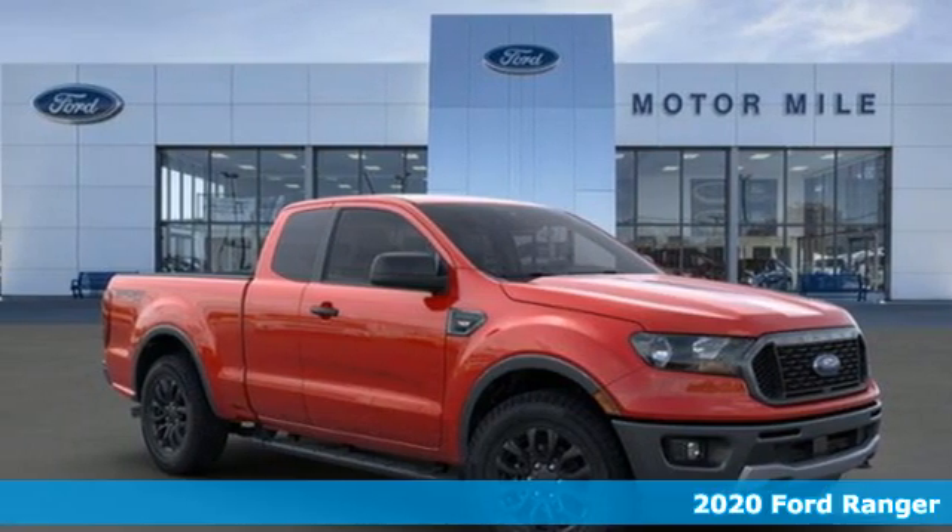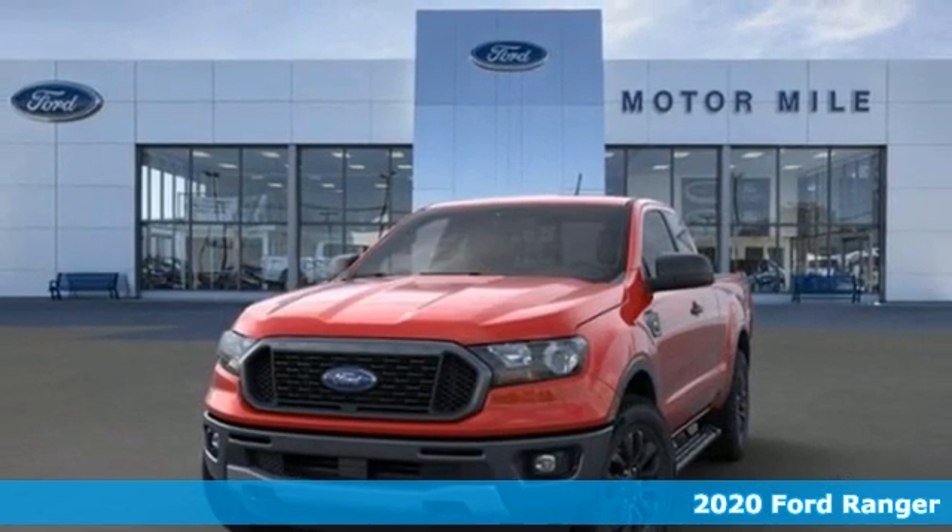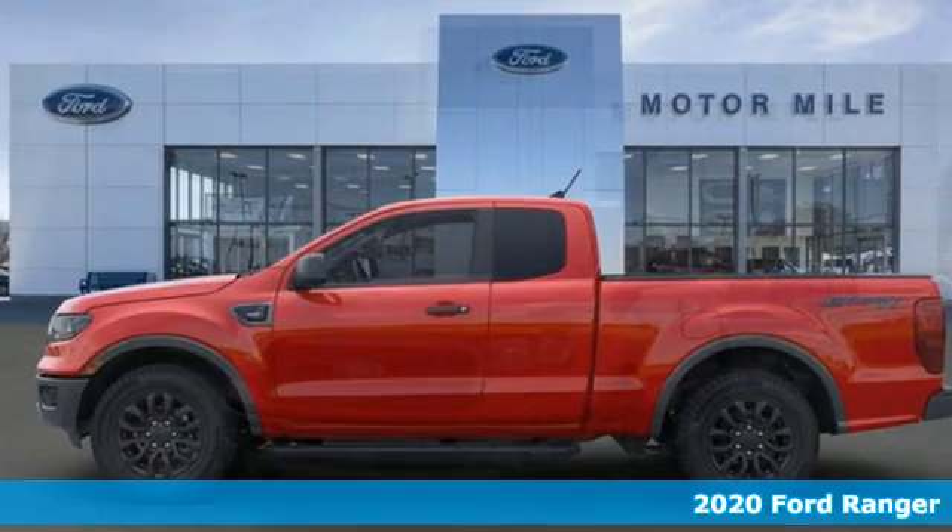Here's a new 2020 Ford Ranger. Ford has won over millions of loyal customers with a wide range of value-driven vehicles.